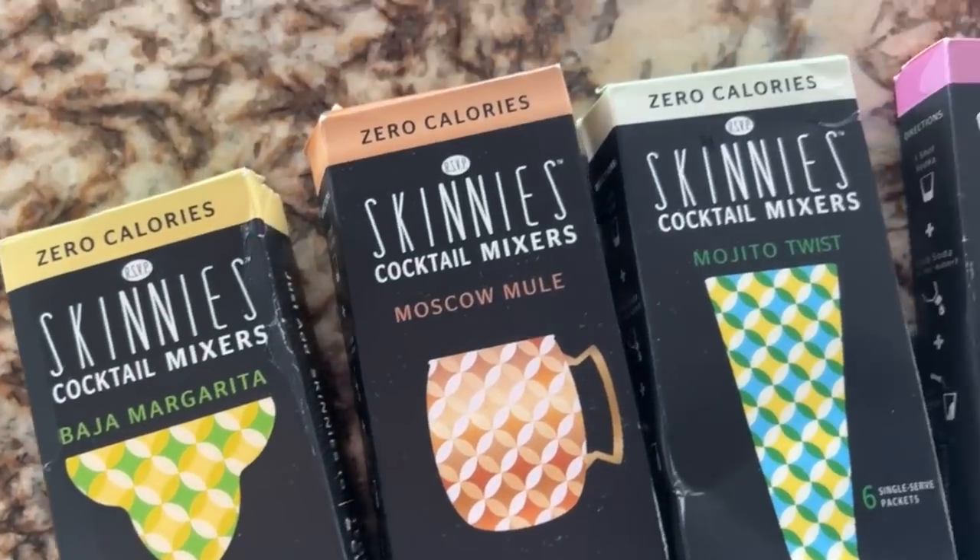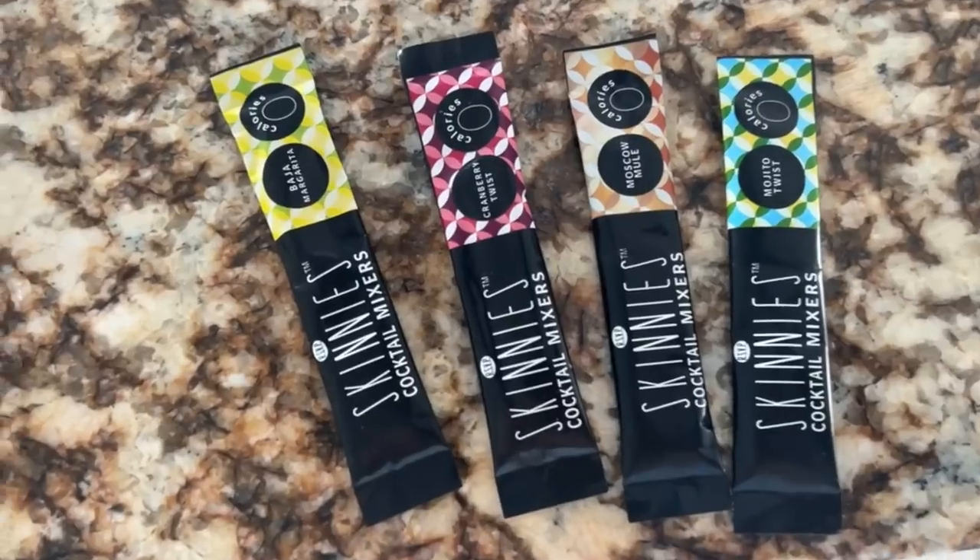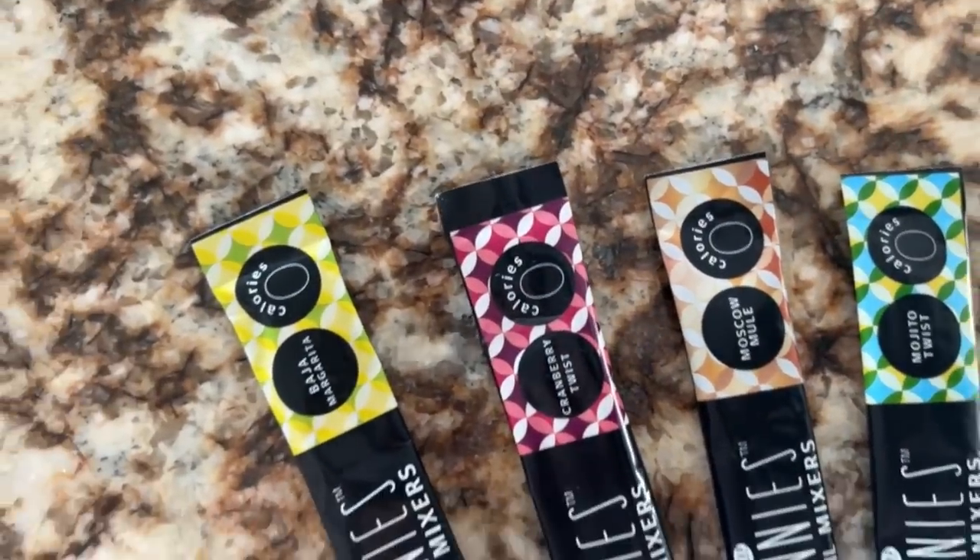These skinny cocktail mixers are really great. I got them when I was pregnant for mocktails and they were amazing for that. If you're pregnant or know someone who is, these are incredible for vacation mocktails. Now I plan to try them with alcohol this summer. It's just a little packet you pour over ice, and it tells you which alcohol to mix in. The variety pack includes margarita, Moscow mule, mojito, and cranberry twist, plus paloma and mai tai options. They're low calorie.